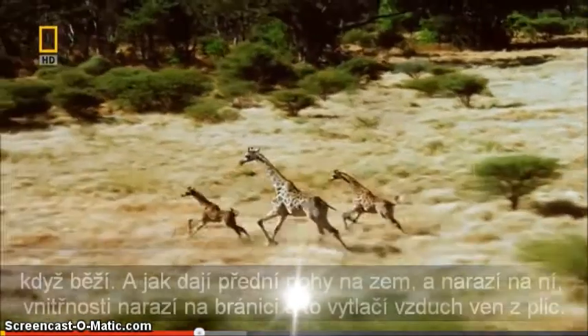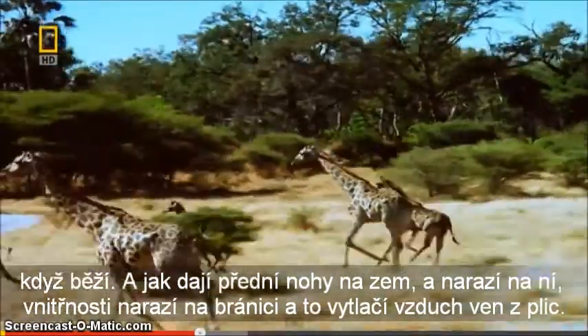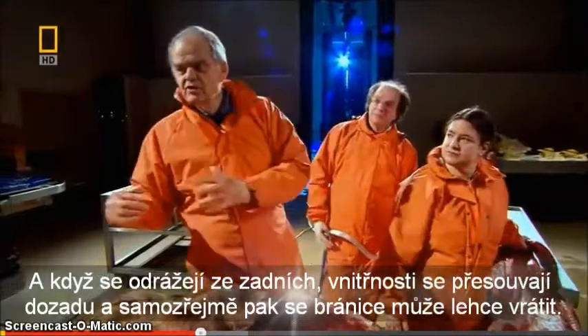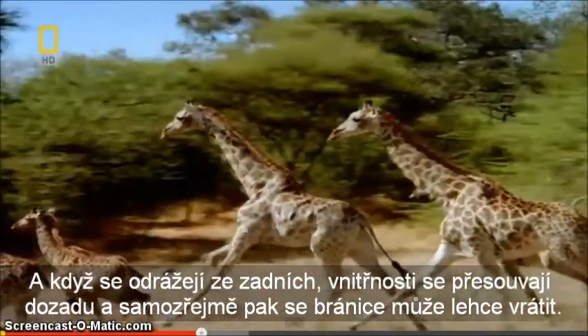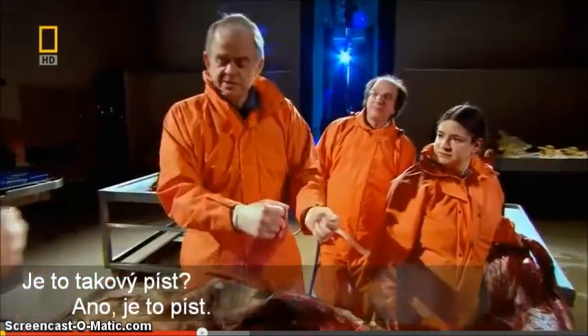So when they gallop and put their front feet on the ground, when the front feet hit the ground, all of these intestines hit against the diaphragm, and that pushes the air out. And then when they go and rock onto their back legs, then the intestines move back and the diaphragm can contract quite easily. So this is a piston.